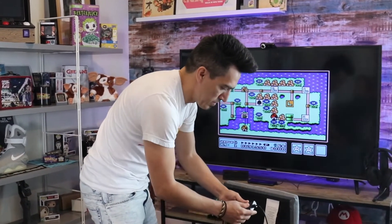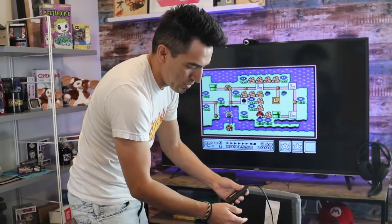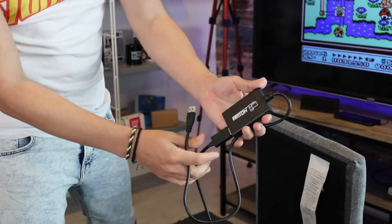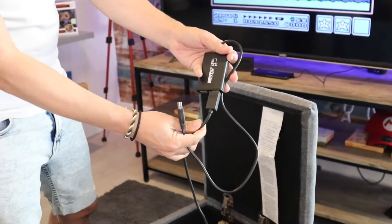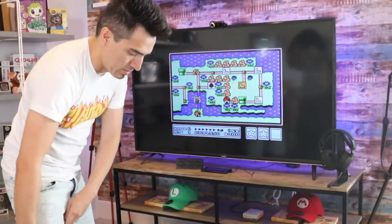We use this HD video capture card — this is how we go online. We use OBS. We basically run the Raspberry Pi into this, and then this goes back out to the monitor, and we can stream that way. Super cool.